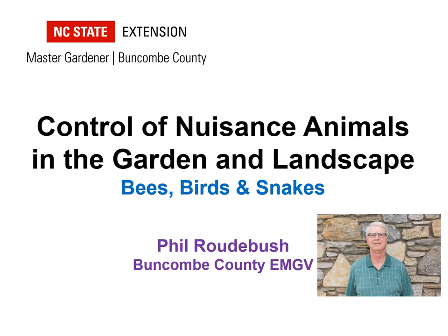I enjoy talking about nuisance animals in the garden because of my background and long-term interest in gardening, veterinary medicine, and natural history. Today in this presentation, we'll focus on bees, birds, and snakes.